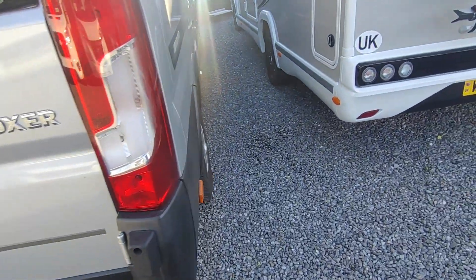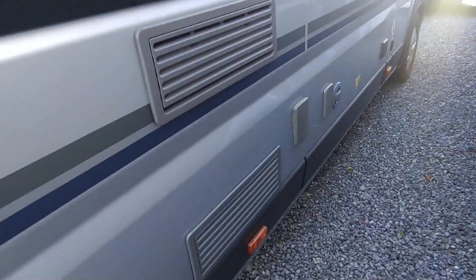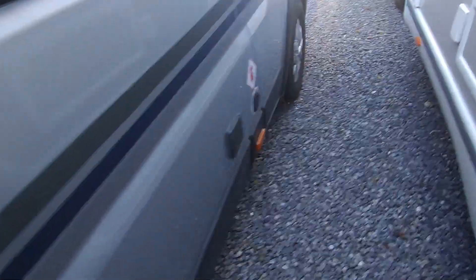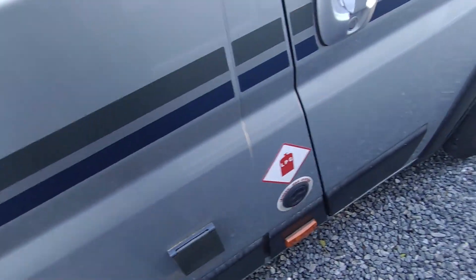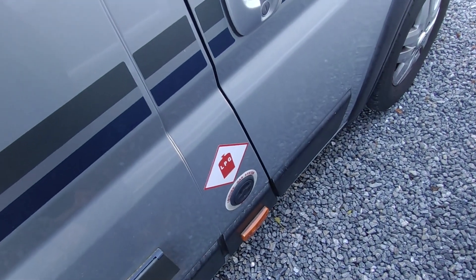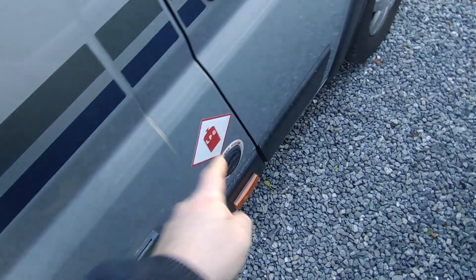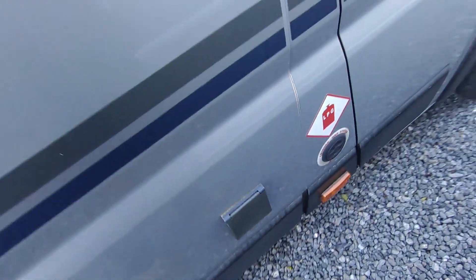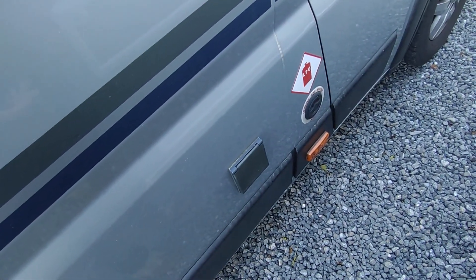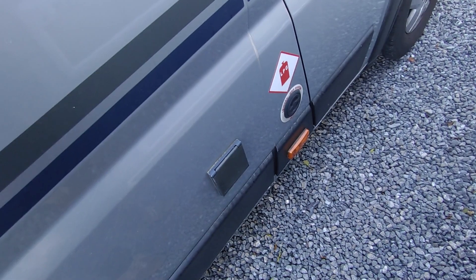Coming down the driver's side, we've got the vents for your three-way fridge freezer, which will run off gas when you're not hooked up to electric, or off electric when you are, or off the engine while driving. Gas is taken care of by an under-slung LPG gas tank. So instead of gas bottles — which take up space and can be hard to get hold of — this has an under-slung LPG tank that will power your fridge, heating, hot water, and cooker when not on mains. It's much cheaper, has a bigger capacity, and with an adapter you can fill up across Europe.